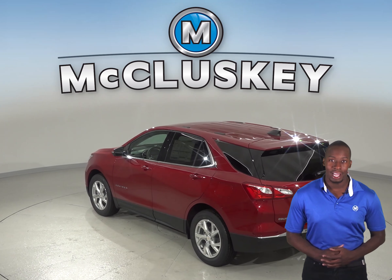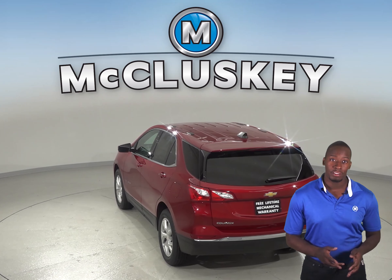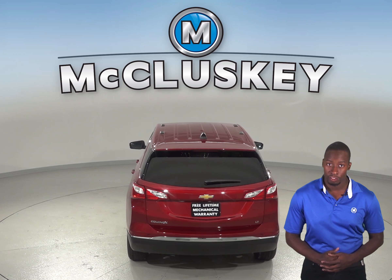And for better stopping power, the 2019 Chevrolet Equinox brake rotors are larger than those on the Infiniti QX50. In a test going from 70 down to 0 miles per hour, the Chevrolet Equinox stops at a 20 foot shorter distance than the Infiniti QX50.